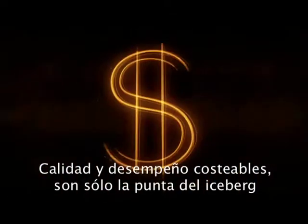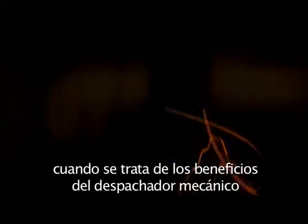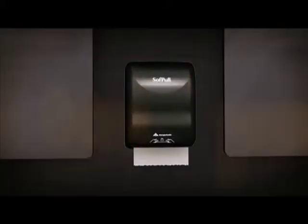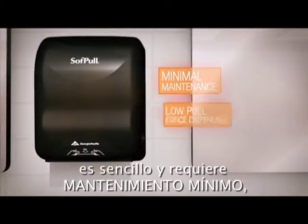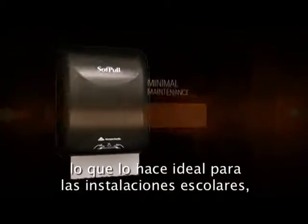Affordable quality and performance is just the tip of the iceberg when it comes to the benefits of the Soft Pull Mechanical Towel Dispenser. This low pull force dispensing system is simple and requires minimal maintenance, making it ideal for education, government, manufacturing, and food service industries.